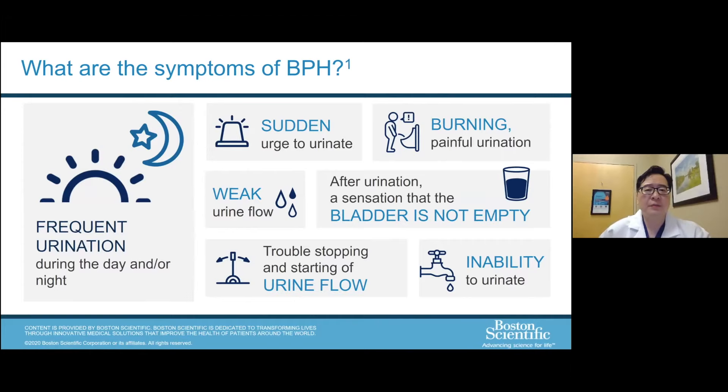Symptoms of an enlarged prostate or BPH are many and not all consistent. Some men have certain types and others have different ones. In general: frequent urination during the day or night, a sudden urge to urinate, burning in the urethra when urinating, a weak flow, feeling like the bladder is still not empty after urinating, trouble stopping or starting the flow, and needing to urinate but being unable to initiate it. These may occur in combination and some may have more severe specific symptoms than others.